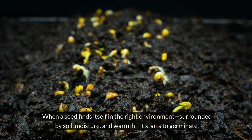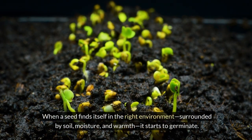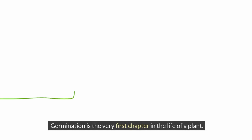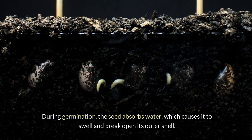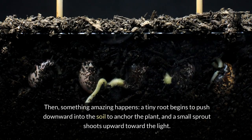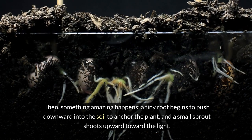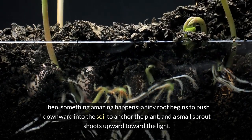When a seed finds itself in the right environment, surrounded by soil, moisture, and warmth, it starts to germinate. Germination is the very first chapter in the life of a plant. During germination, the seed absorbs water, which causes it to swell and break open its outer shell. Then something amazing happens: a tiny root begins to push downward into the soil to anchor the plant, and a small sprout shoots upward toward the light.